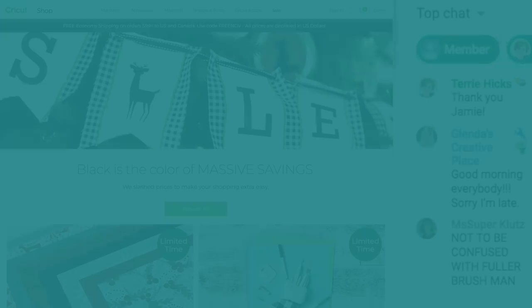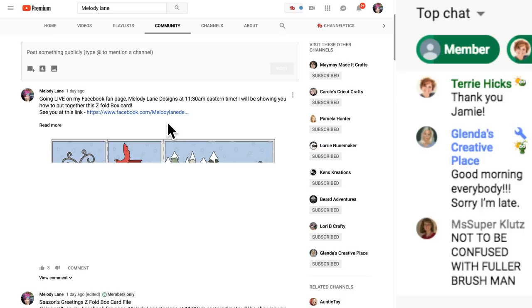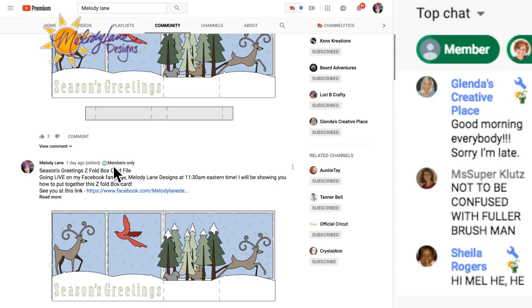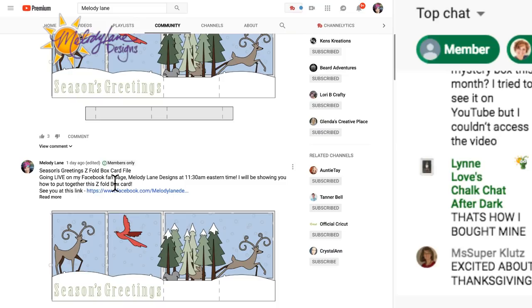For those of you new who just joined my membership, you can go to my channel page. Here's my channel - here is where you go, where it says Community. If you click on Community and scroll down, some posts say 'Members Only.' If you're not a member, you will not see those posts. You'll have to click 'Read More' and the link to the file will be in there.